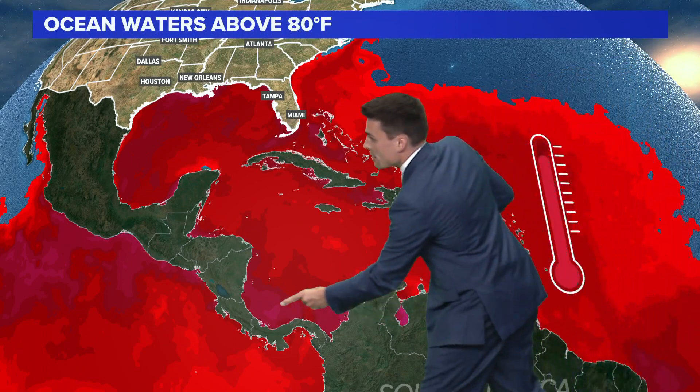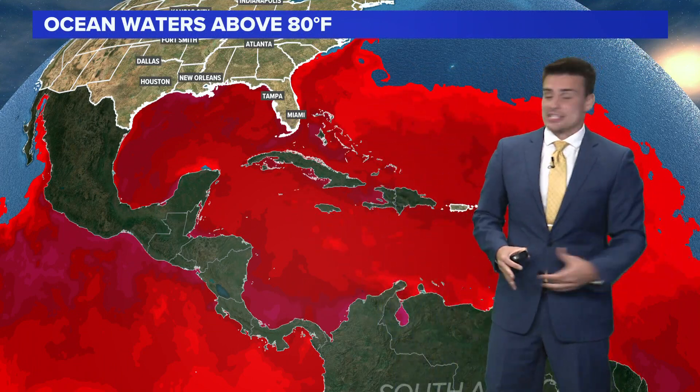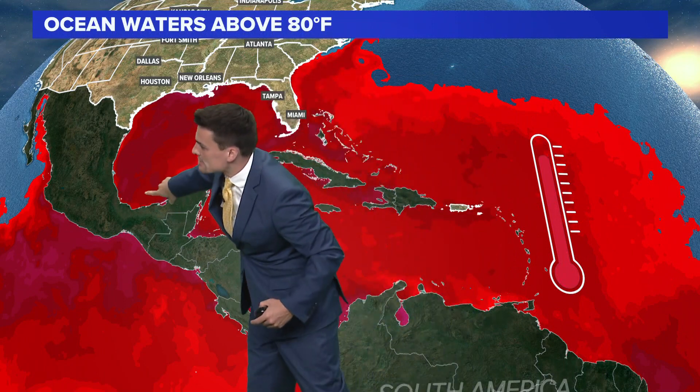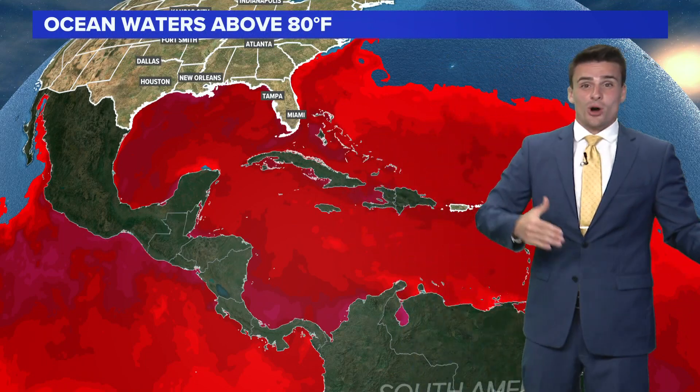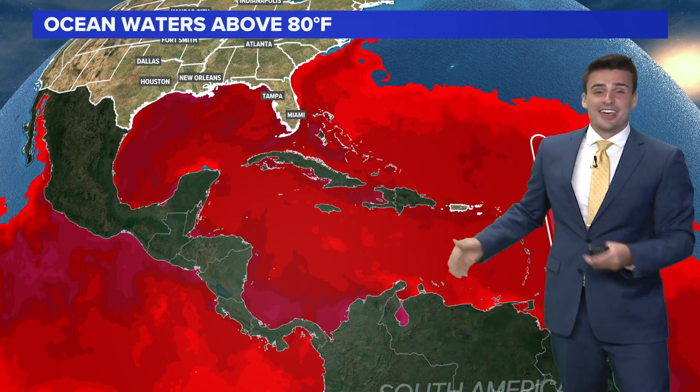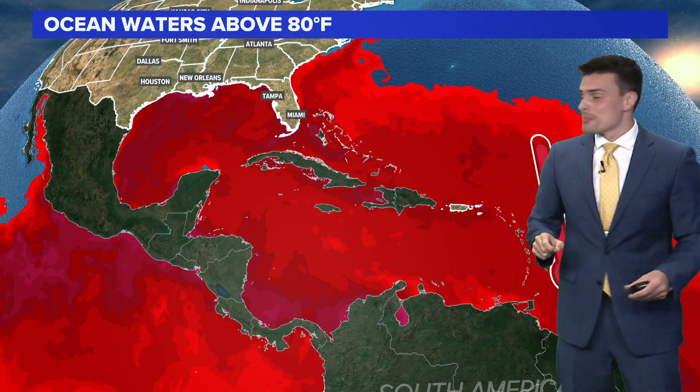We really got to watch out where we have even warmer water. See some of these darker reds and pink colors? That's where we have readings of 82, 83 degrees. In fact, in the Gulf of Mexico, we have a lot of readings around 82 degrees right now. And we're running about one to two degrees warmer than we should be. So ocean water temperatures — check. They are warm enough. But you also got to keep an eye on where they are the warmest.